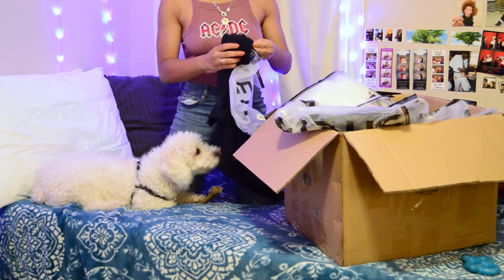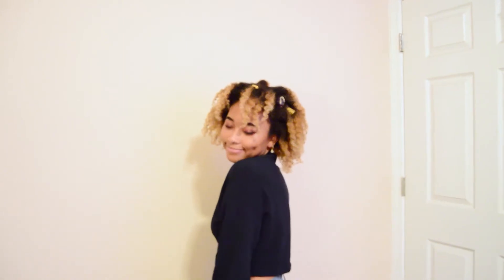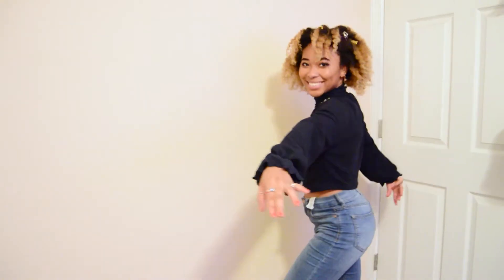I decided that this wasn't really the best place to be recording so I actually decided to move it. And here we are. This is my turtleneck — it has ruffles on the sleeves and on the neck. And honestly, it's really cute and really cozy.